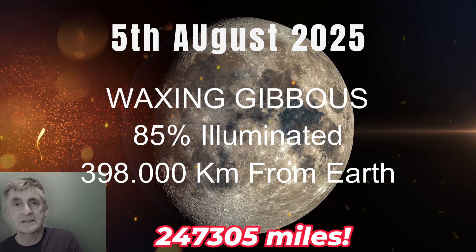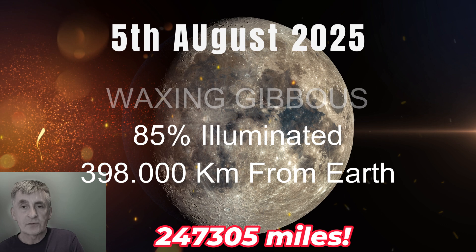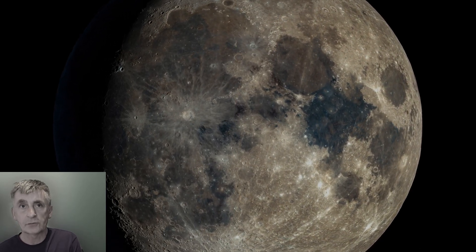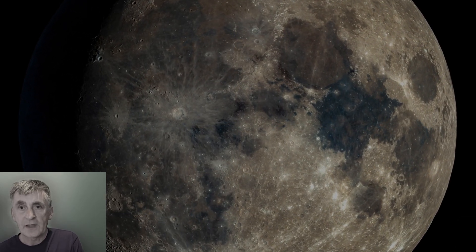I'm not sure what that is in miles. It's a bit further than average, making it appear slightly smaller in the sky. So sit back and join me as we take a virtual tour along that terminator line.